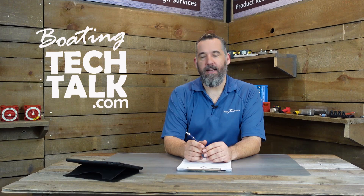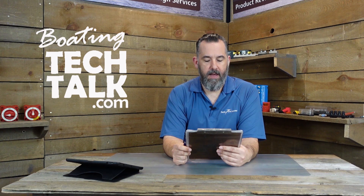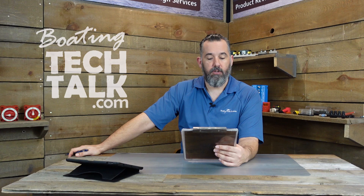Hi, Jeff Cote here with boatingtechtalk.com. We've got a question from a fellow boater. Don just watched one of our boat show presentations at the Seattle Boat Show and has a question. He says: Jeff, just watched and enjoyed your electrical seminar for the Seattle Boat Show.